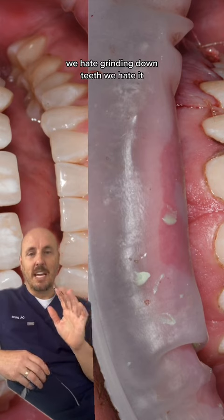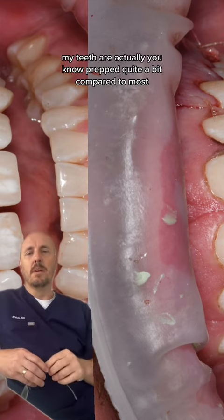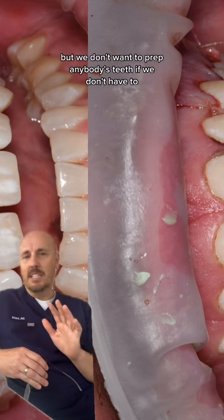We hate grinding down teeth — we hate it. My teeth are actually prepped quite a bit compared to most and I have zero problems. But we don't want to prep anybody's teeth if we don't have to.